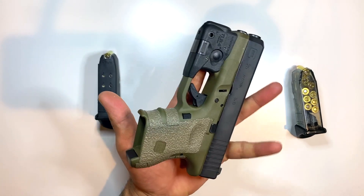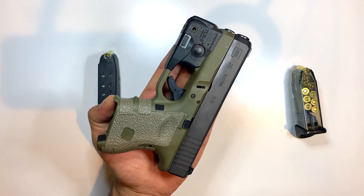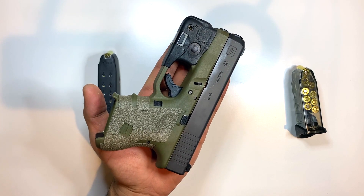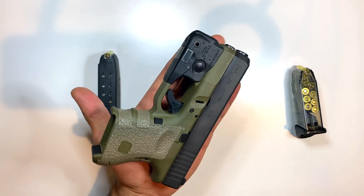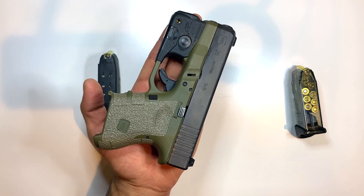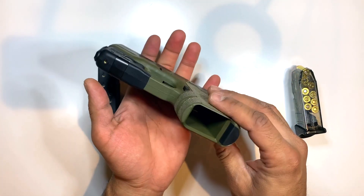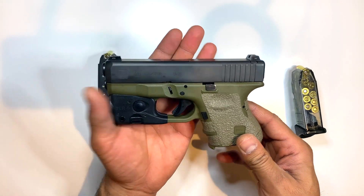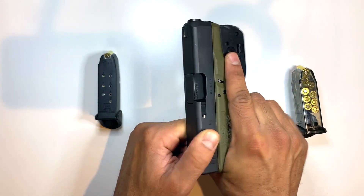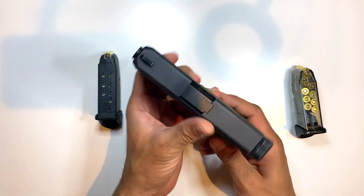Why does the Glock 26 make a great gun, and why do I say if you only had one gun to choose from you should pick the Glock 26? First of all, look how tiny it is — it fits in the palm of my hand. It's a Glock, so you know it's reliable. It has the reliability of the brand Glock.